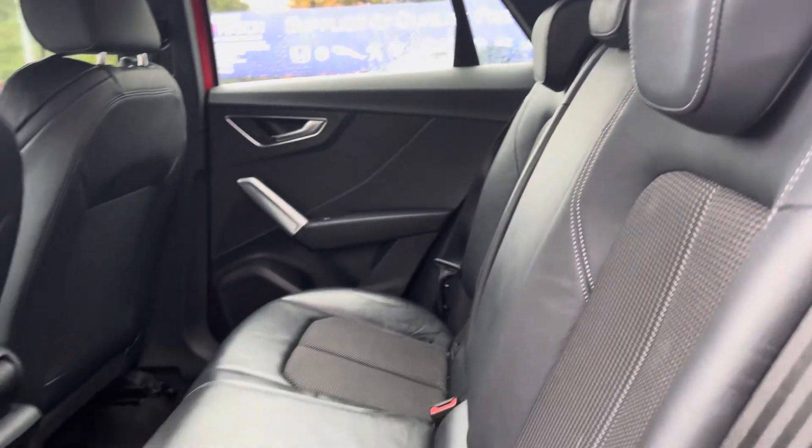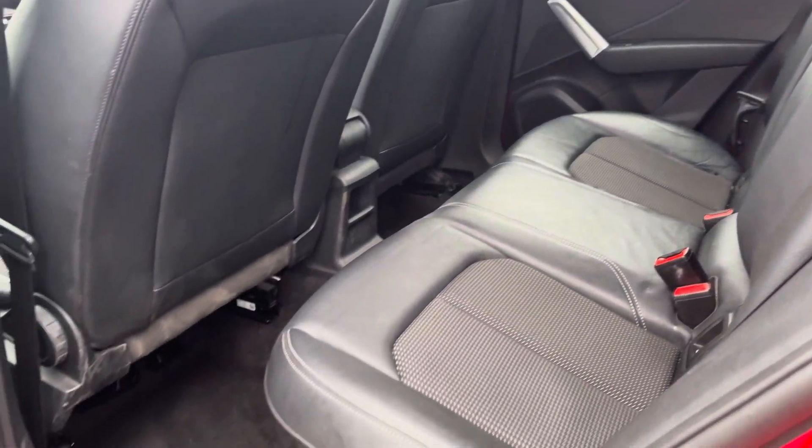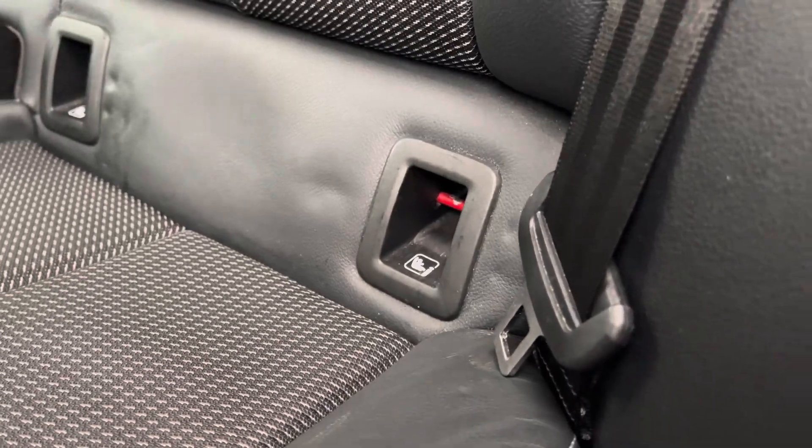Heading into your rear interior, you get that part leather upholstery you'd expect on your S line models. You do have access to ISOFIX points on the outer rear seats.